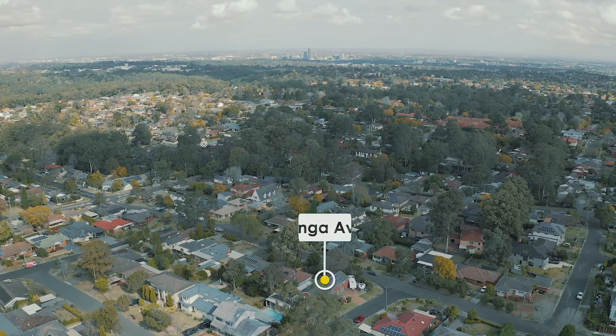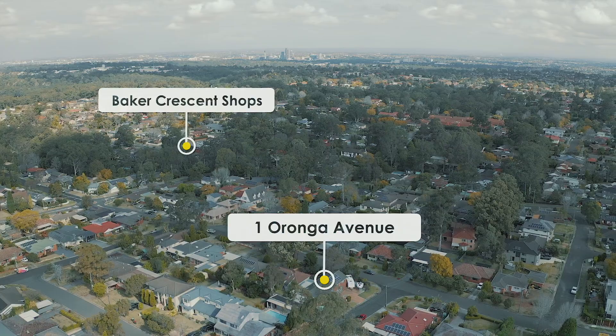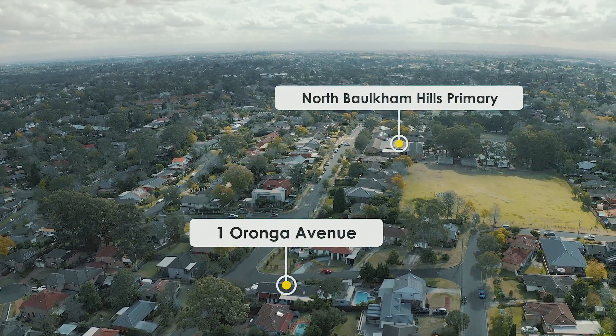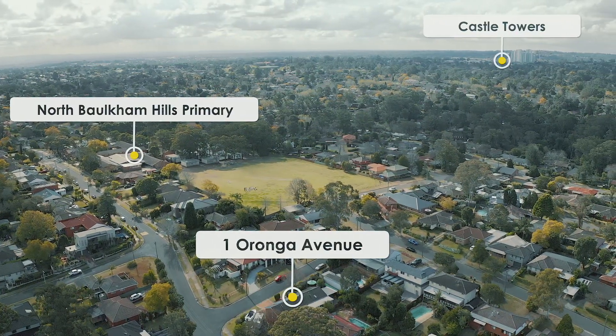This location is moments from Stockland Mall, Castle Hill Shops, the new Metro, local cafes, city transport, great parklands and reserves, and the highly sought-after North Baulkham Hills Primary School.